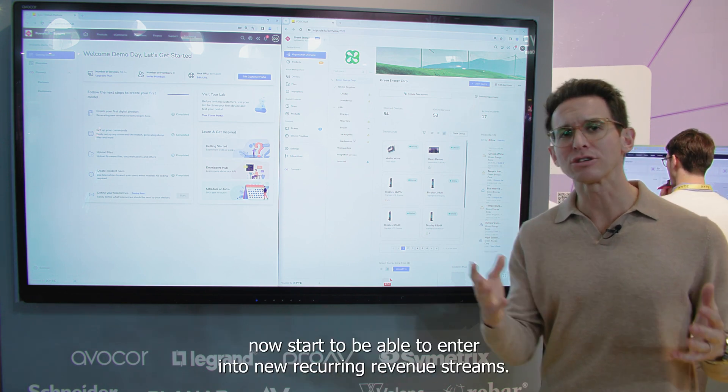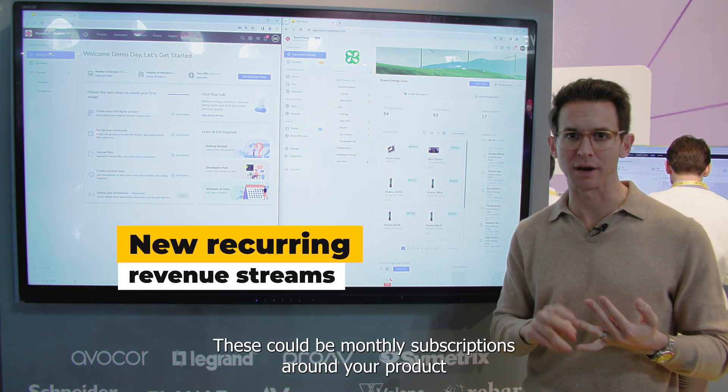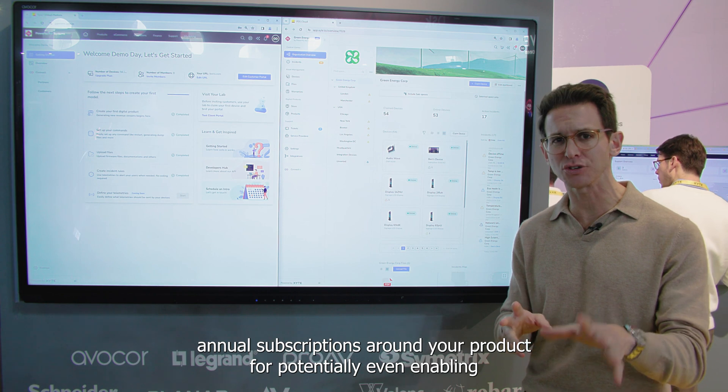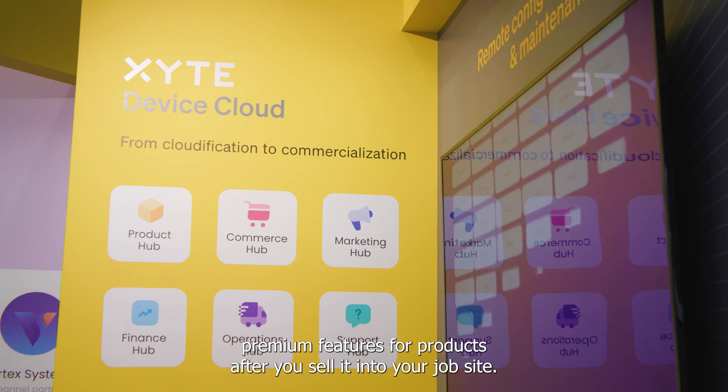And three, you're going to start to be able to enter into new recurring revenue streams. These could be monthly subscriptions around your product, annual subscriptions around your product, or potentially even enabling premium features for products after you sell them into your job site.